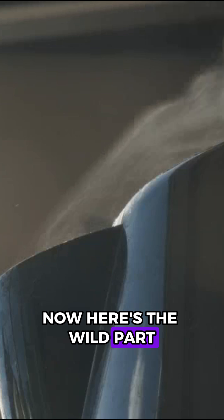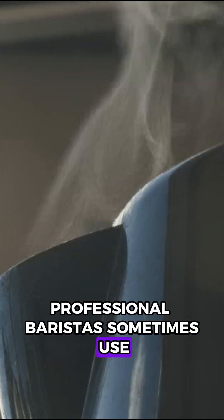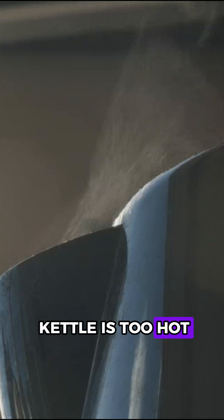Now here's the wild part. Professional baristas sometimes use this trick to tell if their kettle is too hot by sound alone.